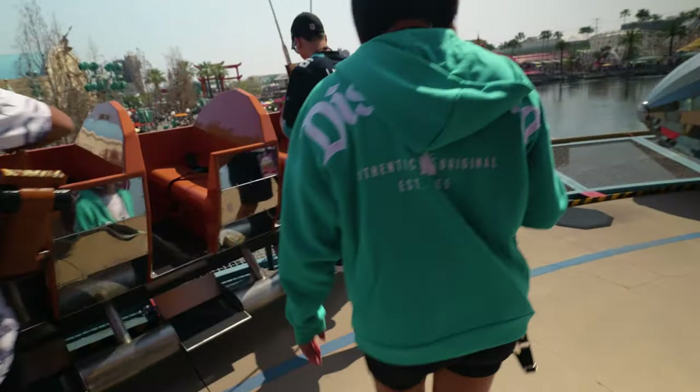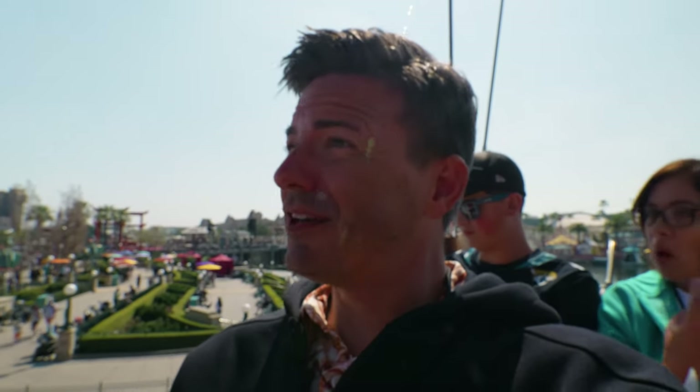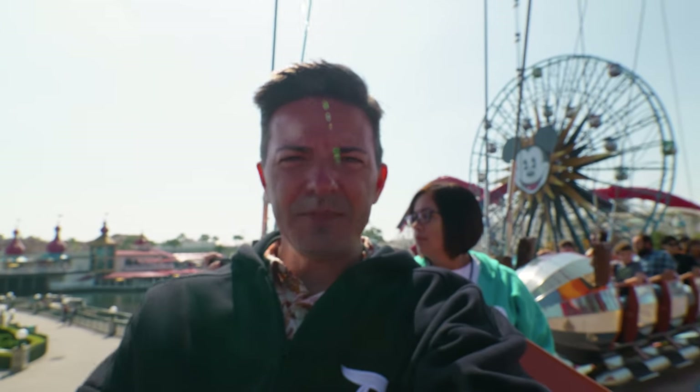Getting buckled up here. That's what the buckles look like. We're going to have a humdinger of a flight. Look at us go, enjoy your flight. We're about to enjoy our flight. Here we go!